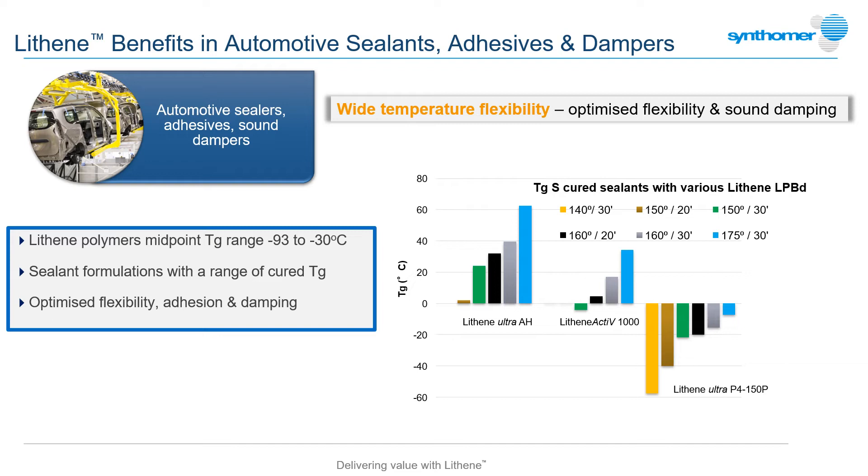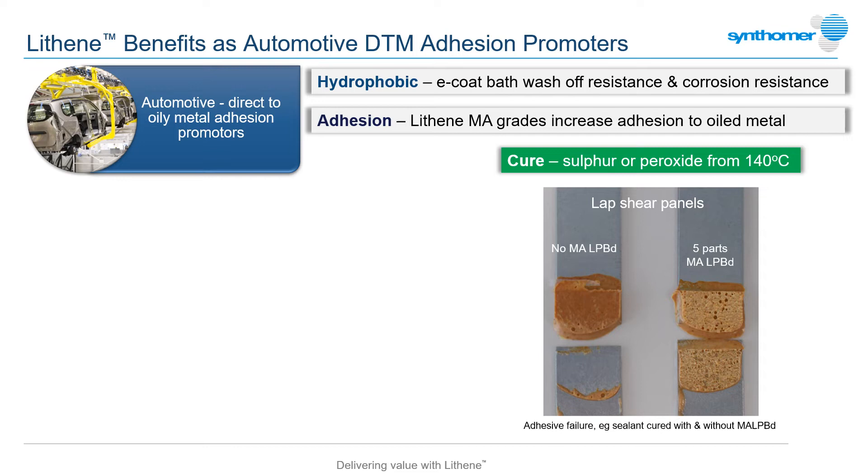The chart shows the effect on sealant Tg delivered by three different Lithene grades, all cured in a model sulphur sealant over a range of temperatures. Lithene grades can also be combined together in these systems to tune the performance profile and achieve optimum damping properties. Good adhesion of all these sealant and adhesive types is really important to ensuring the integrity of the anti-corrosive primer coating over the vehicle body shell, as any adhesive failure during service life provides a route for the start of corrosion.